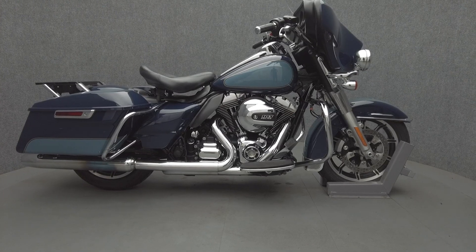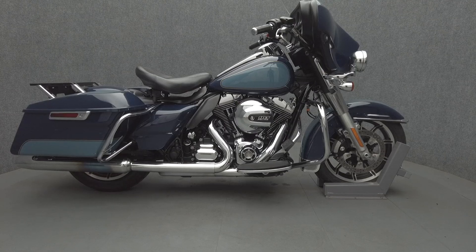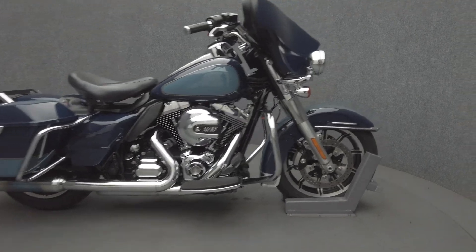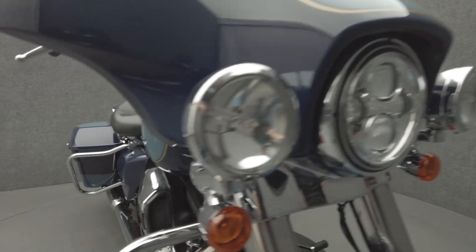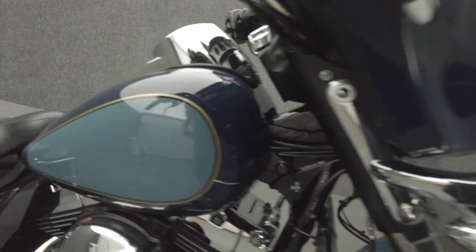Hey everyone, this is Keegan from National Power Sports. This 2014 Harley-Davidson Electroglide Police with 36,545 miles passes New Hampshire State inspection and runs well. It comes equipped with ABS and has been upgraded with Harley-Davidson grips, engine heat shields, and an LED headlight.